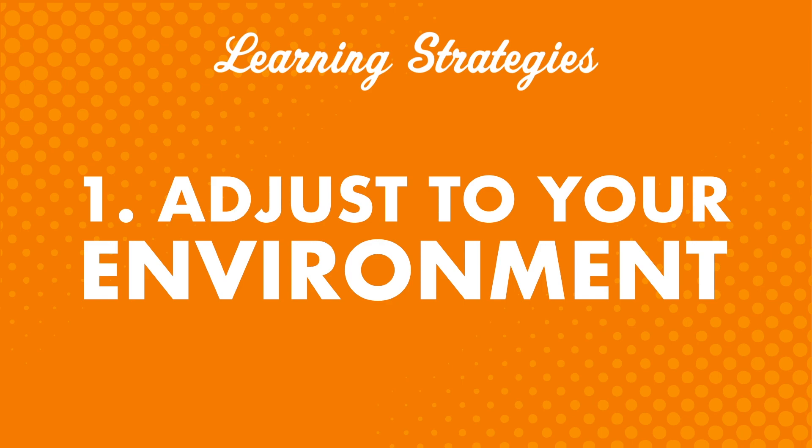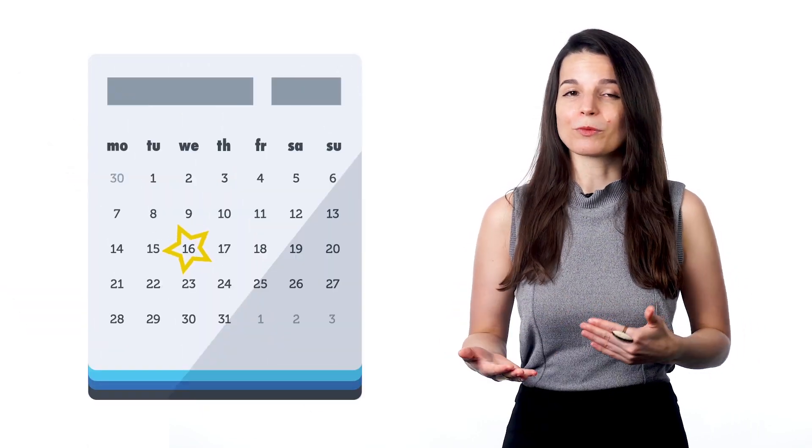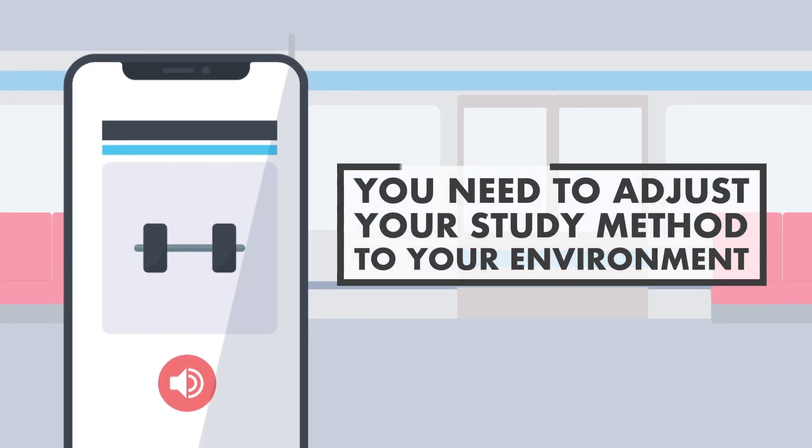The first tip is: adjust to your environment. Most of us would agree that a plane or bus is not the best place to study — these environments are usually dark and cramped. But there's never a perfect time or place to learn. A lot of us use transportation every day and face environments typically considered unsuitable for study. Trains get crowded. You can't do much in your car. Even in your own home, you'll get distracted by the TV or Facebook. Once you accept that there's rarely such a thing as the perfect time to study, you can start thinking about how to make the best of the environment you have. You need to adjust your study method to your environment.